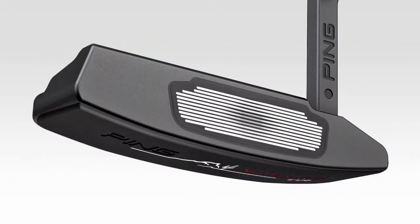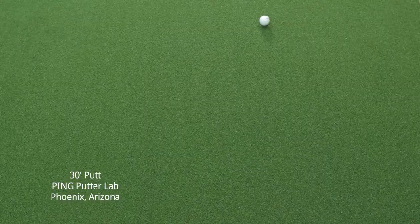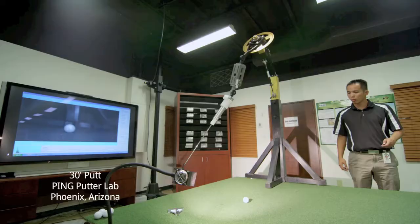Think of it as a forgiving face. The grooves are deeper in the middle of the face and shallower towards the perimeter. The insert delivers consistent ball speeds for unmatched distance control.